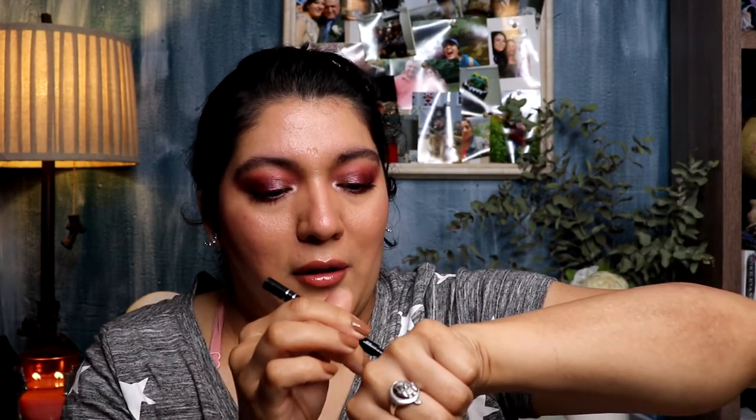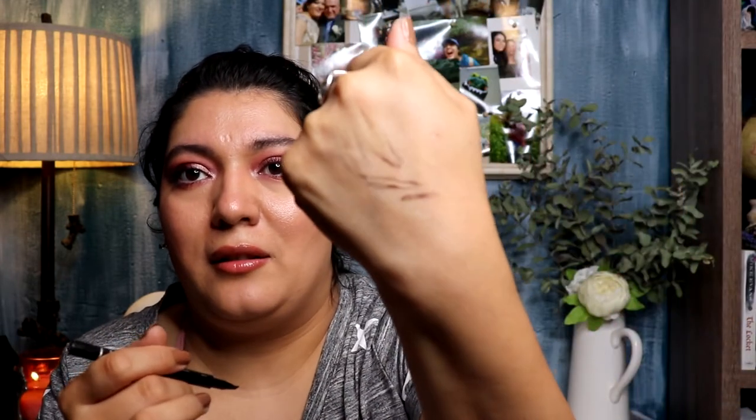One brow product I didn't like at all is the Billion Dollar Brows Micro Blade Effect. It has three little points supposed to create a micro blade effect, but you can barely see it. You literally have to press it down really hard and it still doesn't show up properly. I tried it again and again and couldn't see any difference in my eyebrows. I got it in Boxycharm — I would not recommend buying this.